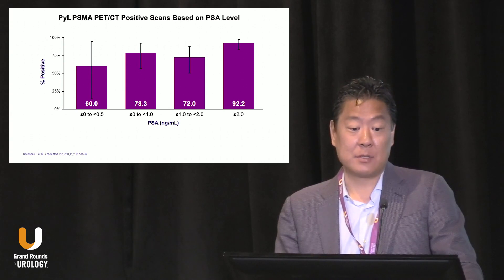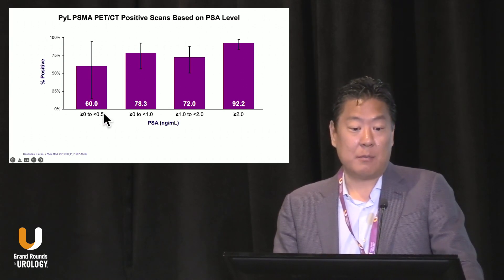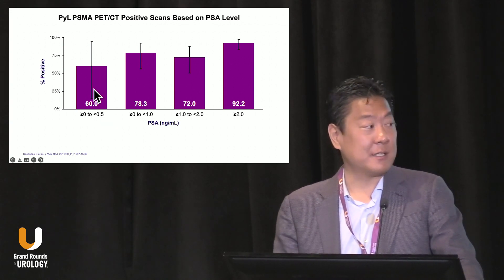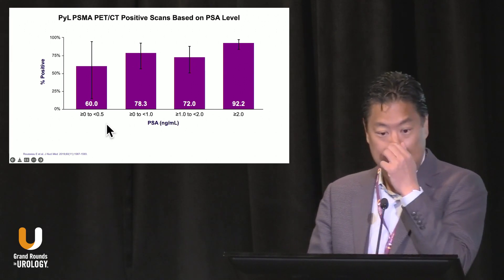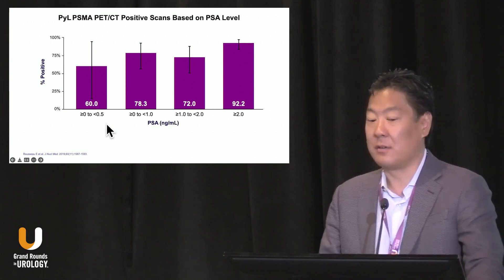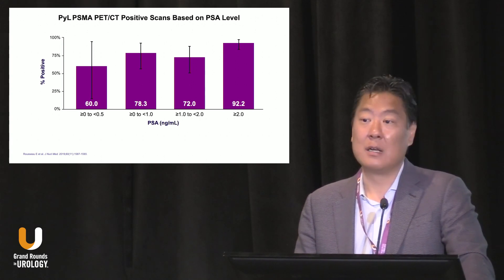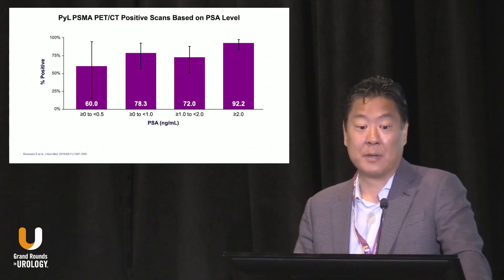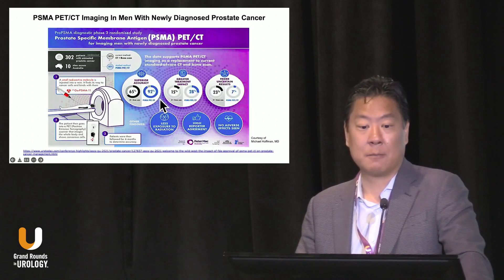Looking at PSA levels — this is PyL in the biochemical recurrent setting. At a PSA level less than 0.5, it had a 60% detection rate. So if you bring a patient to my clinic with a bone scan and CT at a PSA level of 0.5, I don't even need to open the study — I'll tell you it's going to be negative. That's my favorite study because I could just read through it quickly. But it's different now with PSMA PET imaging.